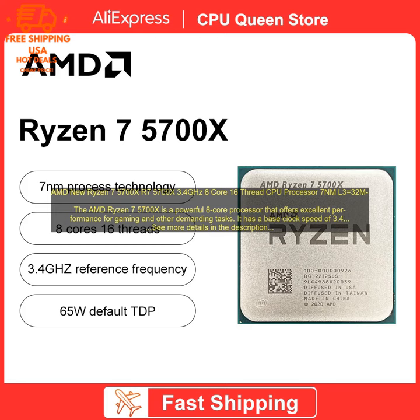The AMD Ryzen 7 5700X is a powerful 8-core, 16-thread CPU processor with a base clock speed of 3.4GHz and a boost up to 4.6GHz. It comes with 16MB of L3 cache.